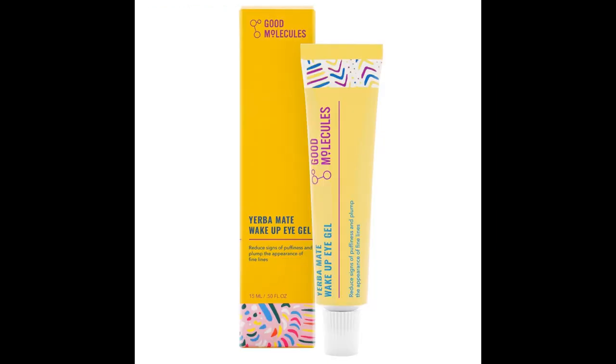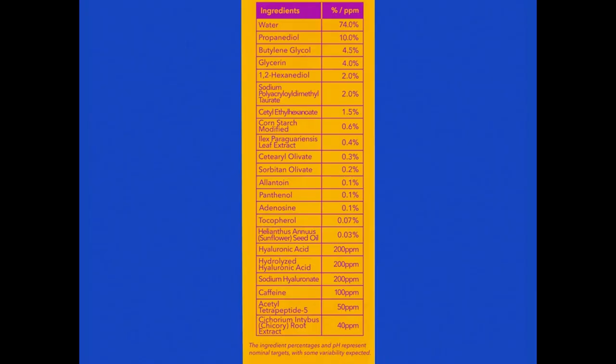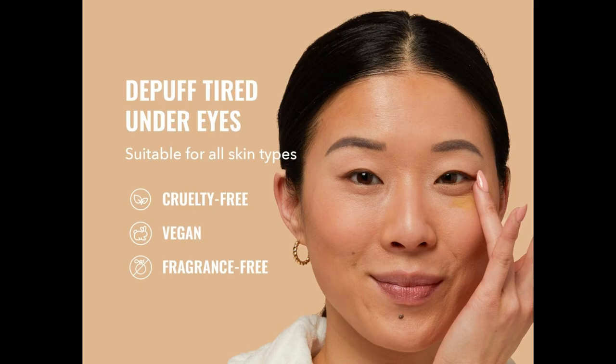Packed with antioxidants from Yerba Mate, it fights off free radicals like a superhero for your eyes. Plus, caffeine and acetyl tetrapeptide 5 kick puffiness to the curb. Picture this: bye-bye tired eyes, hello fresh face.